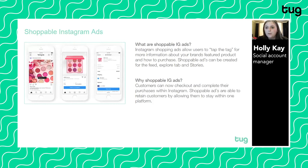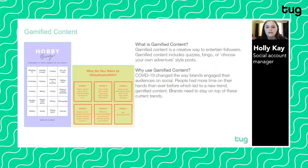That lines up nicely with shoppable Instagram ads. IG shopping ads let users tap a tag for more information about a brand's product and how to purchase it. They can be created for the feed, Explore tab, and Stories. It's a great way to complete your purchase within the app — it's less time consuming and a great way to retain customers by allowing them to stay within one platform. It's definitely worth working with your paid team to create content for Instagram shopping.